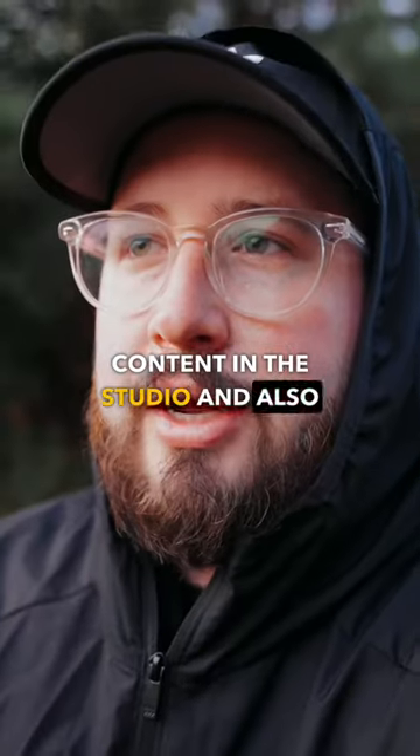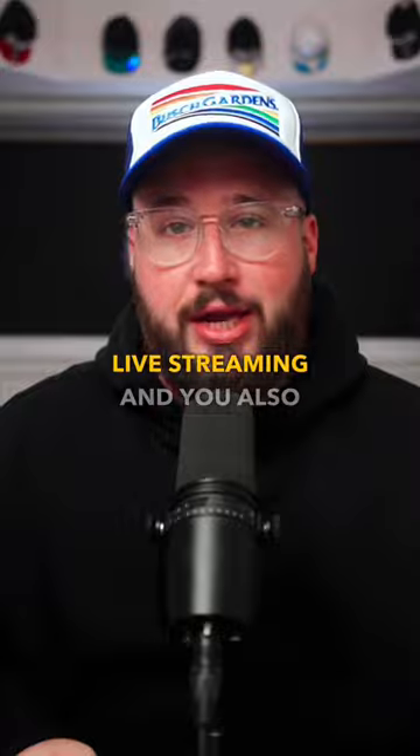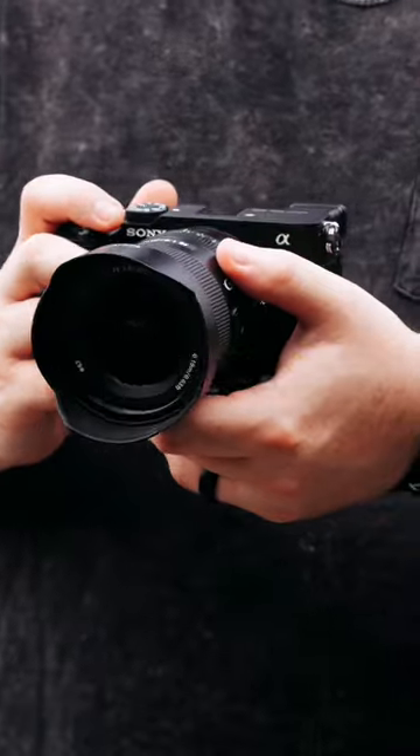If you are creating talking head content in the studio and also doing some videos where you go vlogging, and you're also live streaming and you also might film a podcast, then this camera has got you pretty well covered.